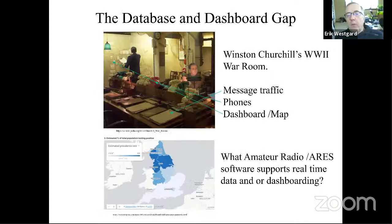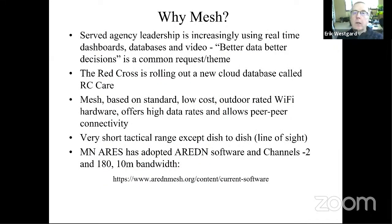This is leading to something important. Here's a picture of Winston Churchill's World War II war room, circa 1943: written message traffic folders, telephones, and a map. Churchill never went anywhere without his portable map room — he did things visually. If you look at COVID-19 dashboards, that's all real-time data. This is what we're hearing from our served agencies — a big shift away from formal written message traffic toward graphics, dashboarding, and being able to zoom in on data. They want dashboards, databases, and video.